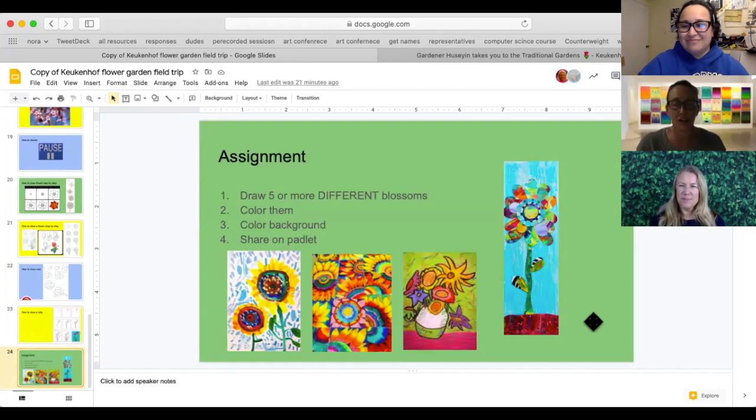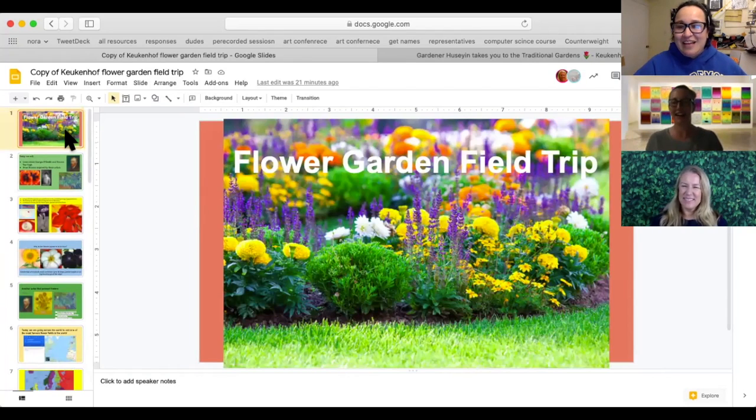And then most importantly, share it on your Padlet so we can see and comment. So fun! I can't wait to get started — I'm going to go get my supplies right now. Great idea! Good to see you, Miss Masita. Good to see you, Miss Guttelis. Good to see you, Miss Keogh. I'll see you guys. Bye!